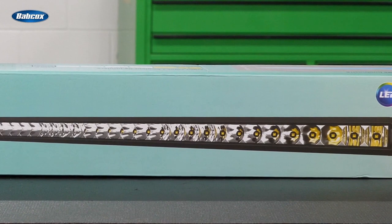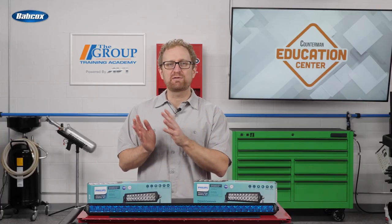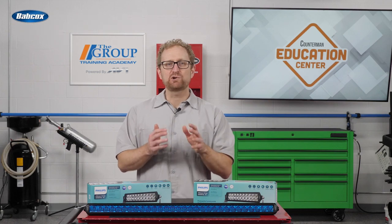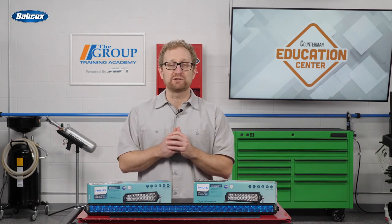The Philips Altanon Drive series now includes 10-inch, 20-inch, and 30-inch versions, each available in a choice of single or double LED rows, as well as 40-inch and 50-inch double-row versions.